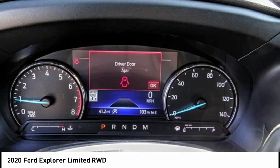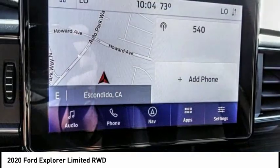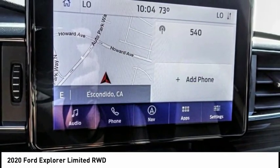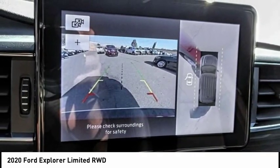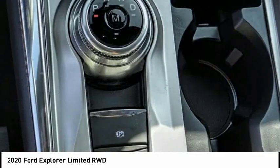Here are some of this vehicle's great options: electronic stability control, alloy wheels, power liftgate, brake assist, traction control, remote keyless entry, fog lights, rain sensing wipers, speed control, four-wheel disc brakes.